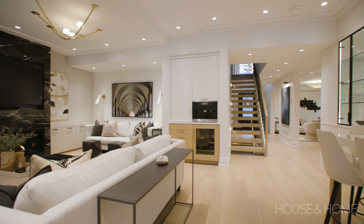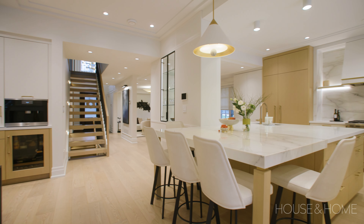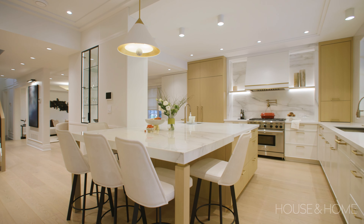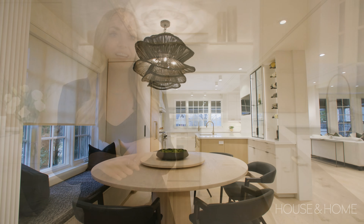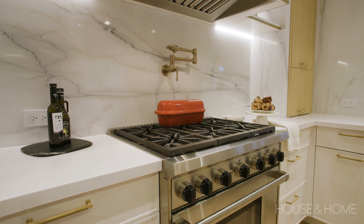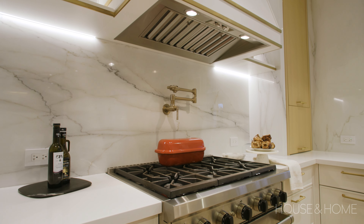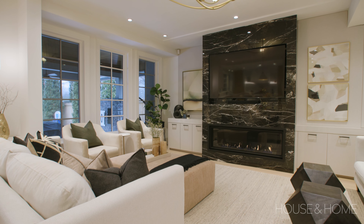They didn't want to move, and when you have a good floor plan and a good vision, I think you can make almost any house work for you. I love this house — it feels so warm and so welcoming, and now it's so bright. Even just coming here knowing that they are enjoying the space, using the space, hosting family and friends — it's really nice to see that they have the space now where they can do that.